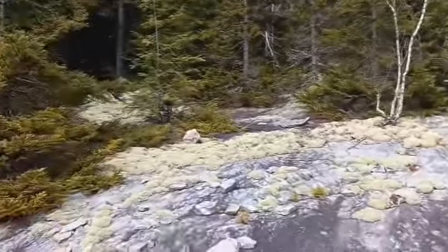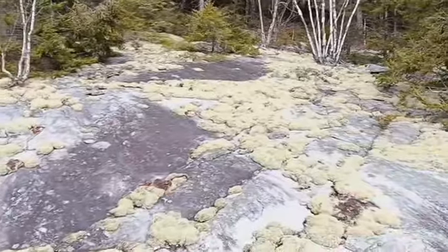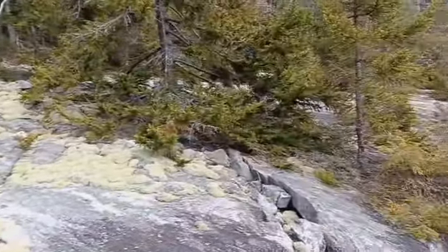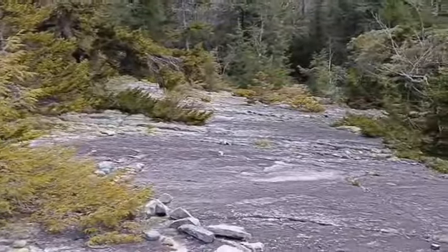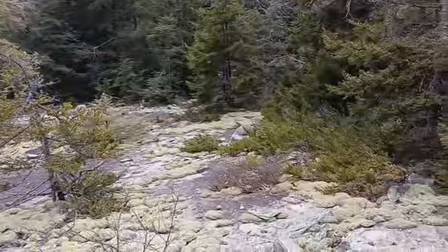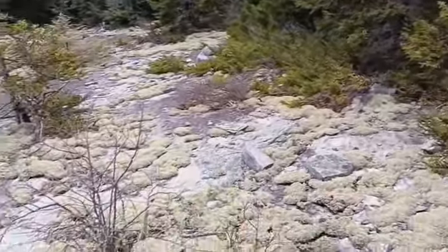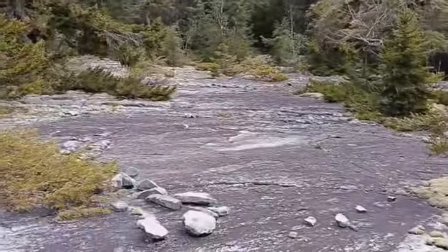So this is the little prairie. Beautiful moss. We bushwhacked to this one from the power lines instead of following the trail down. Beautiful moss carpet — trying not to walk on it. Yeah, this is beautiful.